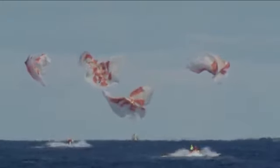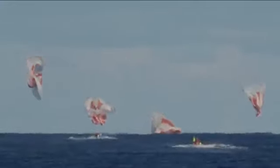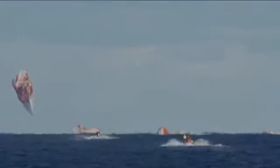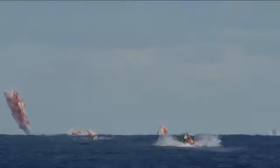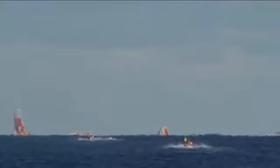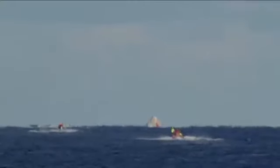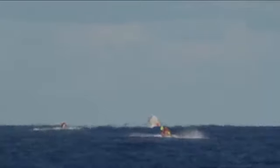We have confirmation of splashdown. Dragon has returned to planet Earth — it is now back home. You can see on your screen our two fast boats racing out to the capsule, now in recovery. That splashdown came right on time: 5:45 AM Pacific, 8:45 AM on the East Coast. The recovery teams had been staged just a few nautical miles away and are now moving in — those two fast approach boats are already speeding their way toward the capsule.